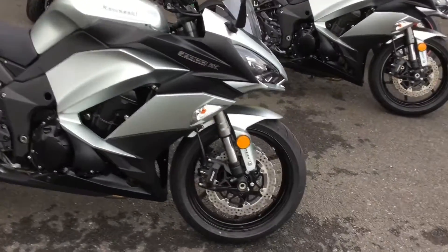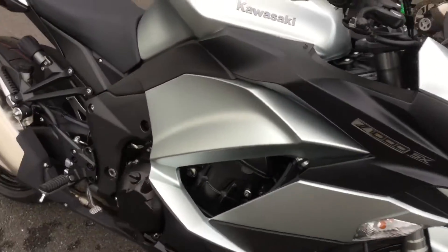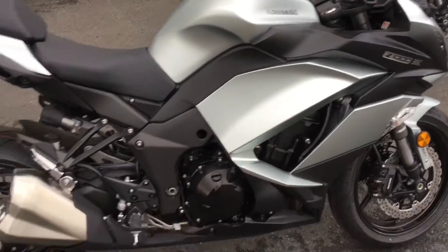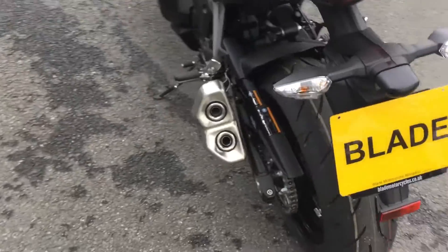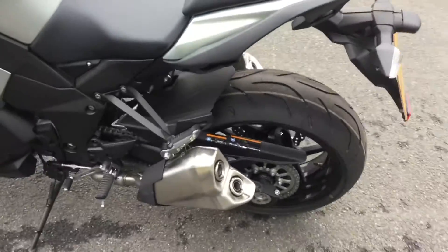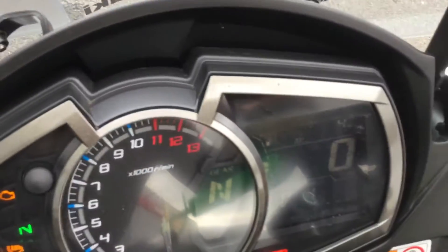It's a brand new bike so you don't really need to go around it, because the condition is as it should be for a new bike. It's in the silver and black colour, which really suits this bike. Brand new tyres, and the mileage on it is just PDI mileage, which is 4.